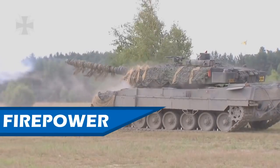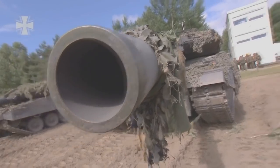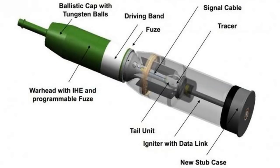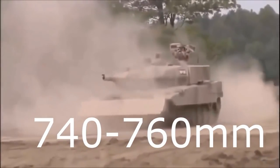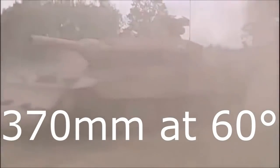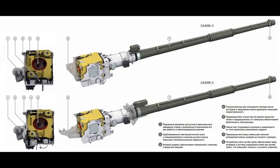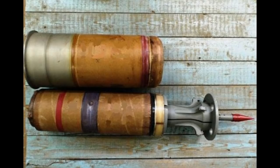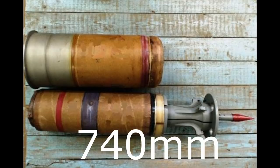Let's start with firepower. The Leopard 2A7 is armed with a 120mm L55 gun and can fire the DM63 APFSDS projectile and new DM11 multipurpose ammunition. The DM63 is said to have around 760mm penetration at 2km and around 370mm at 60 degrees. The T-90M is armed with a 125mm 2A46M5 gun and can fire the 3BM59 Svinets-1 APFSDS, which has 370mm at 60 degrees at 2km, suggesting around 740mm at flat.